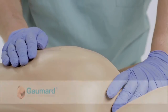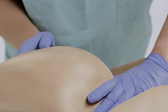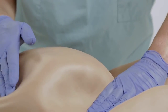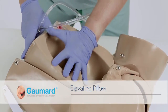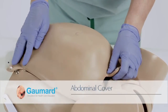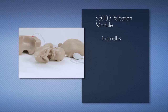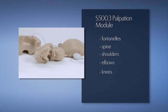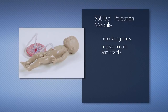The S500.3 and S500.5 palpation modules for Leopold maneuvers allow learners to practice skills for identifying the position of the fetus inside the uterus. Both optional packages include one elevating pillow with a squeeze bulb to raise the fetus, and an abdominal cover with a squeeze bulb to adjust its firmness. The S500.3 package includes one fetus model with palpable fontanelles, spine, shoulders, elbows, and knees. The S500.5 package includes an advanced fetus simulator with articulating limbs and a realistic mouth and nostrils for suctioning.